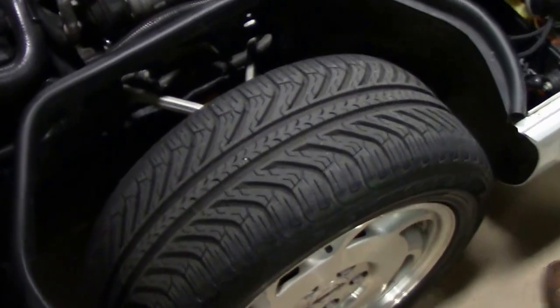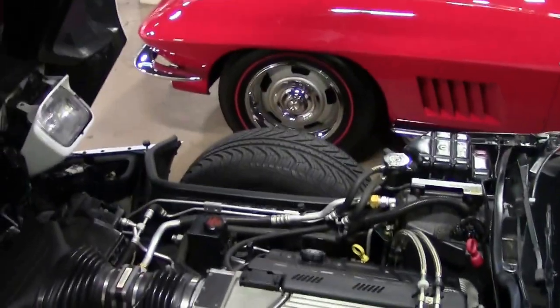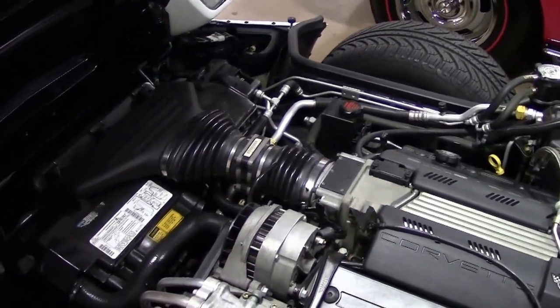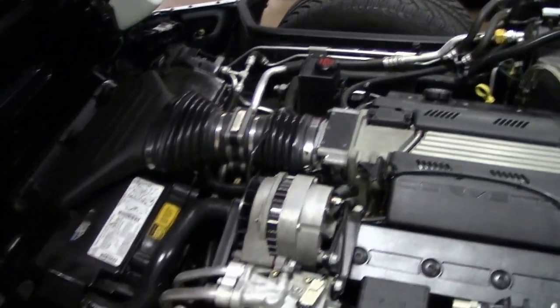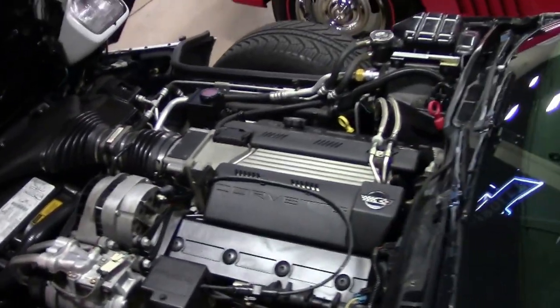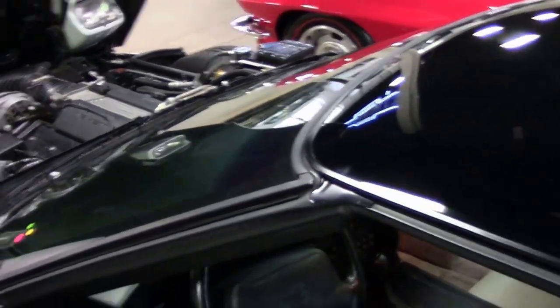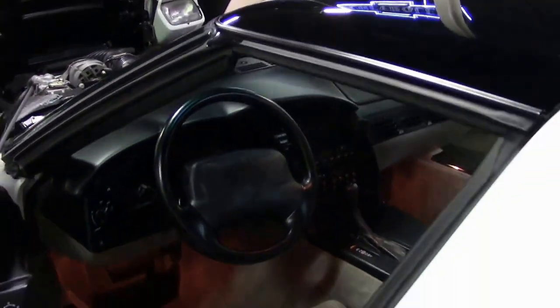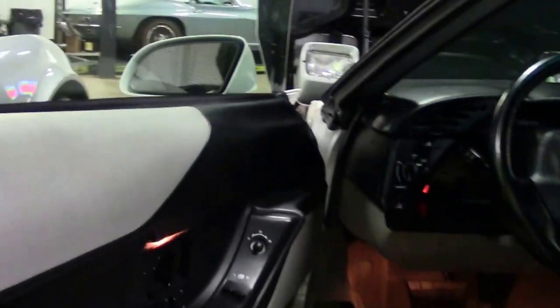Stock, with very good tread on the tires, and a beautiful gray interior. This car comes with the performance axle ratio and the Bose Gold stereo.